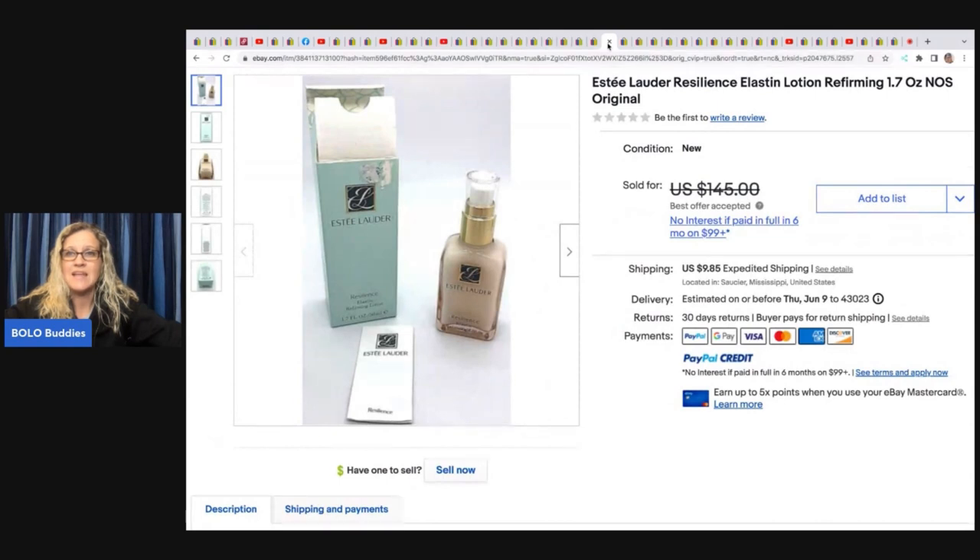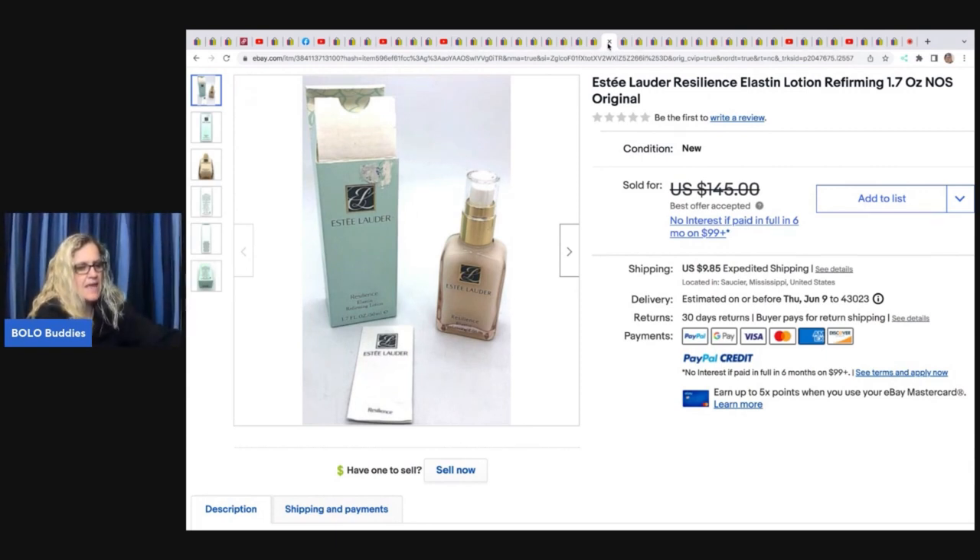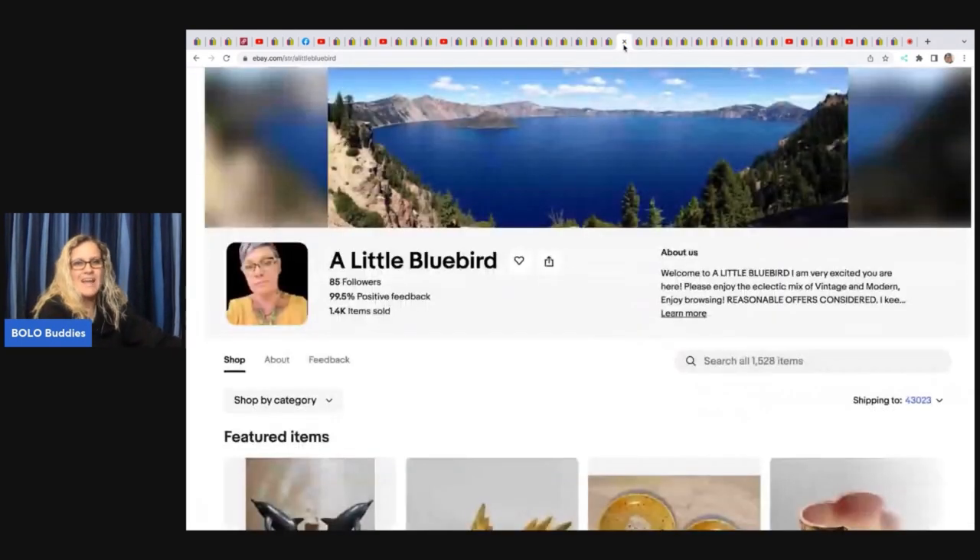This Estee Lauder Resilience Elastin firming lotion — probably a face cream or firming cream — she got at an estate sale for one dollar and ended up taking a best offer of 75 dollars on this one.